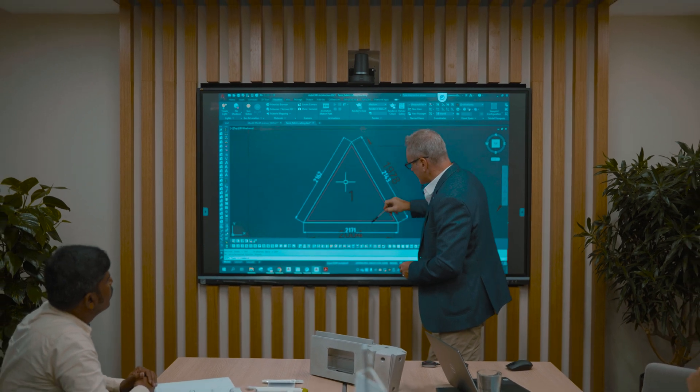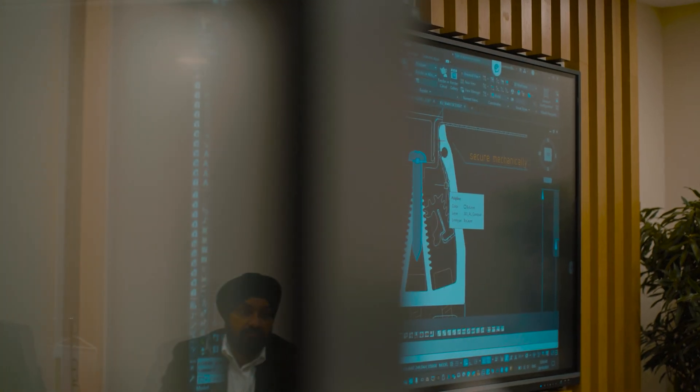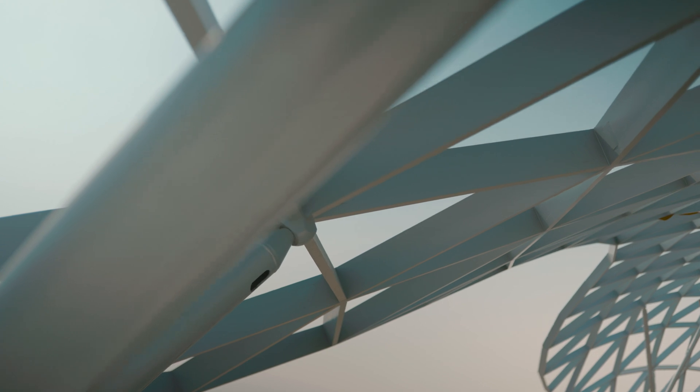At Shuko we strive to provide our clients with the best possible technical solutions, and our latest innovation, System Grid to Shell, or G2S, is the epitome of aluminium engineering.